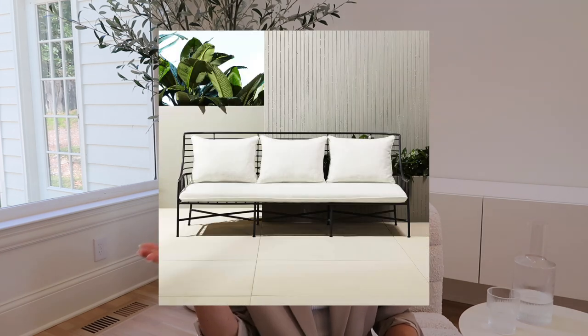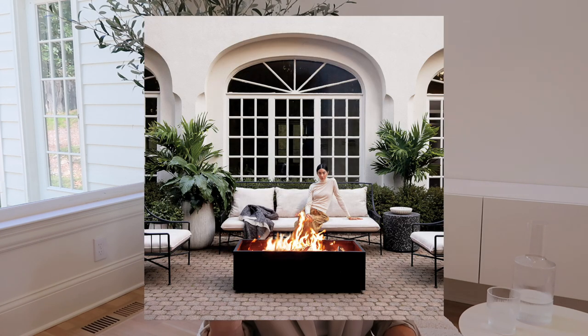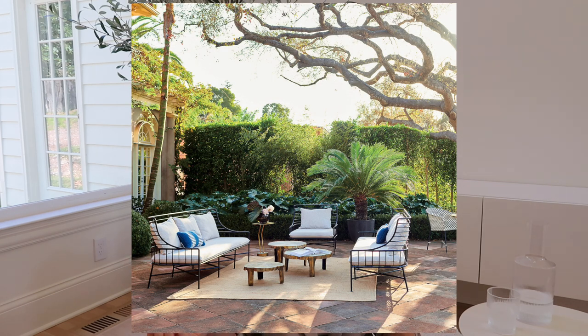Back at CB2 is the Brenton Black Metal Outdoor Sofa. It's a classic shape, under a thousand dollars for a sofa, and looks like something that could last a long time. It comes in a black frame and a white frame — depending on your style either could look really cool. I liked the back of it, the shape, and the pillows.